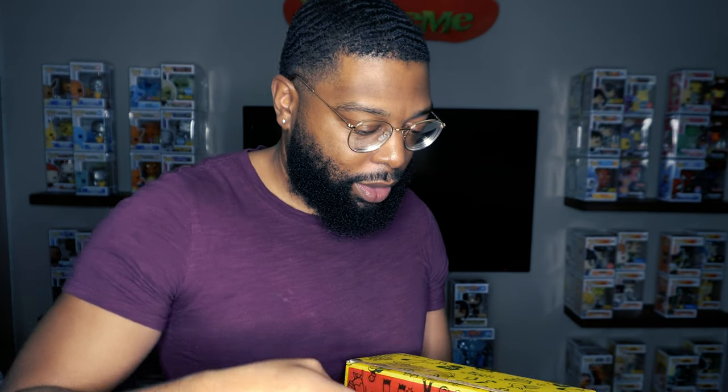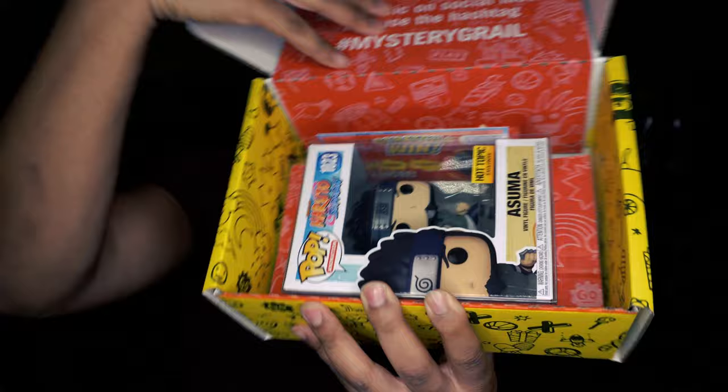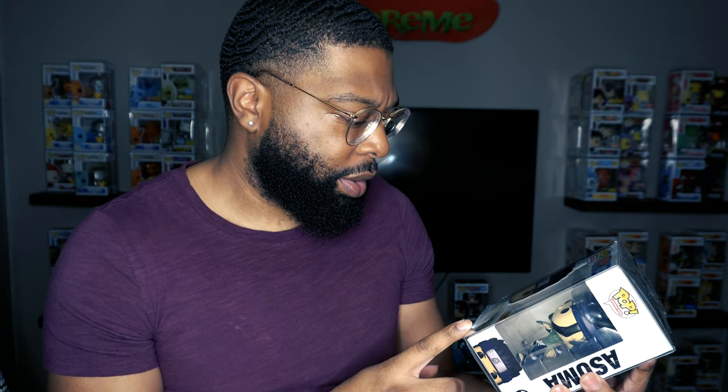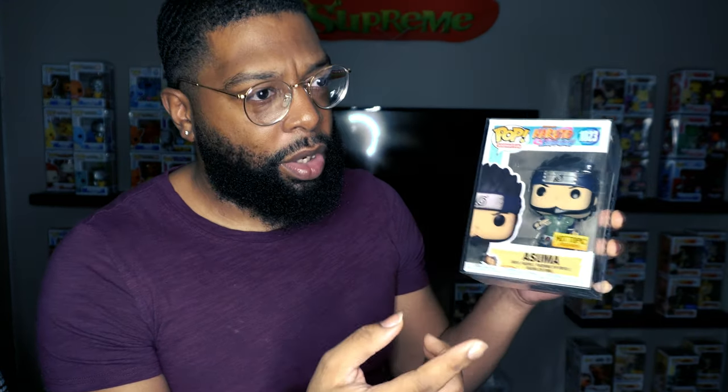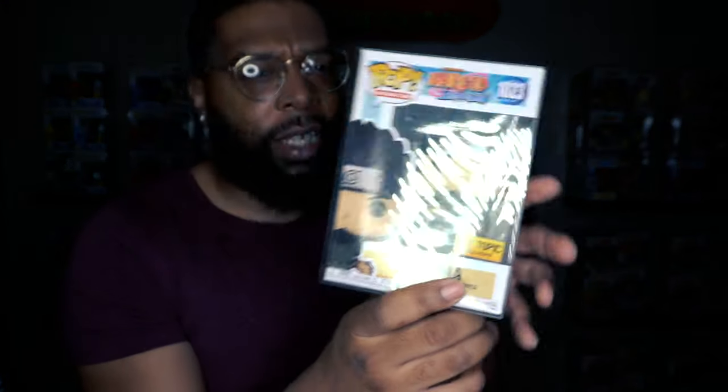Final one — we need some of that last-box magic. Come on, show me something I collect or a grail. No grail. But this one's not bad — I actually know who this is: Asuma. I definitely collect Naruto. This is one I would have skipped on because he died in regular Naruto, but decent — I'm not mad about it.